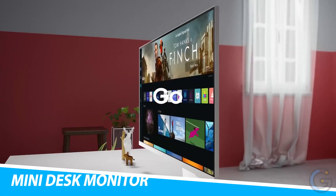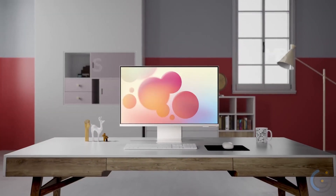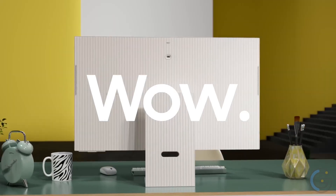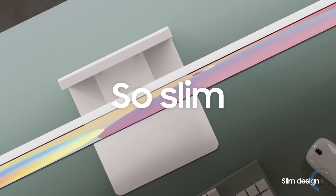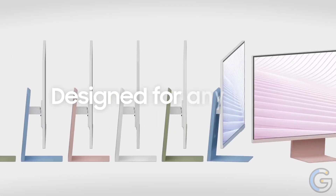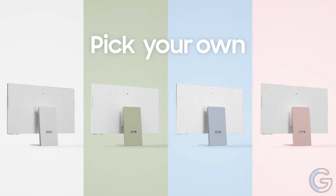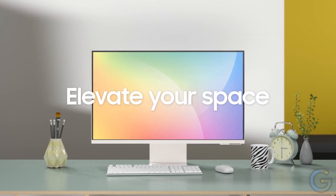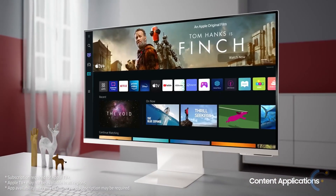Qublet Nano Mini Desk Monitor. Display pretty much anything you want on the Qublet Nano Mini Desk Monitor. Designed to let you easily track prices from the convenience of your desktop, this mini-monitor lets you send any data you want to it. This elegant, real-time stock and crypto price terminal showcases price and chart information for your selected ticker. Overall, make yourself a more effective trader with the Qublet Nano.